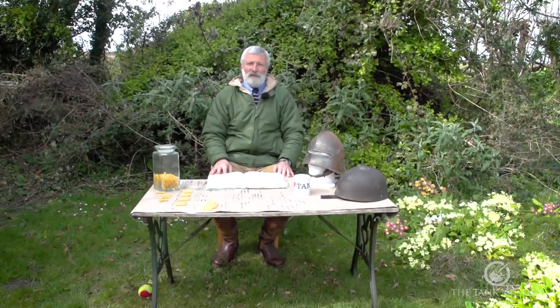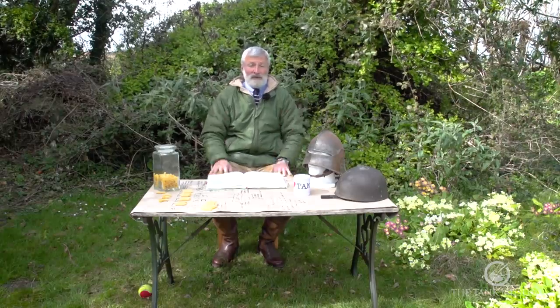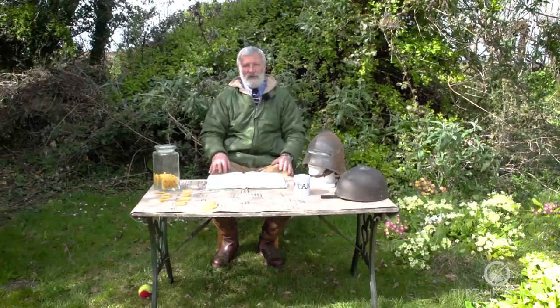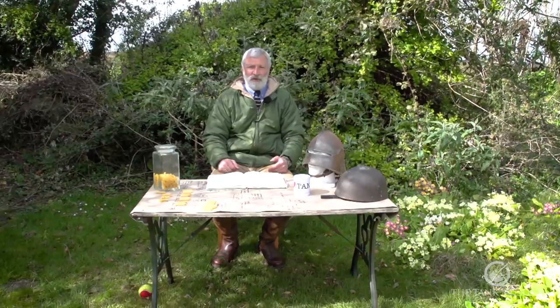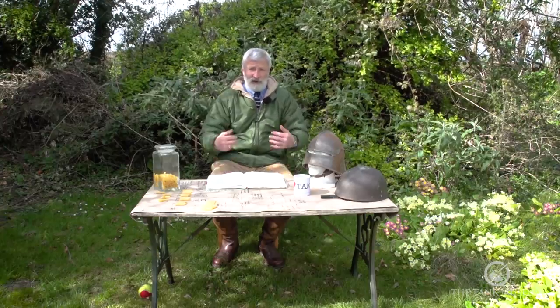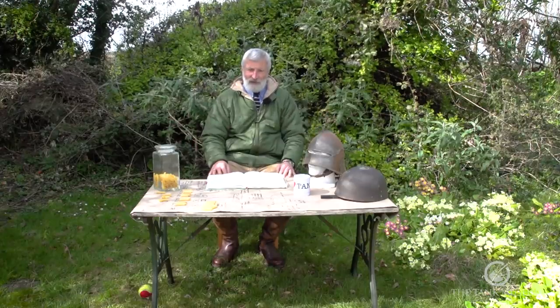Well, here we are again for another episode of the curators answering your questions. I've copied out a number of questions from various sources, mainly Facebook and YouTube comments. We're not going to be able to answer all of them. We'll try to put a lot of them together - for example, people have asked about helmets, what people wear, rations, and other issues that are coming together in a number of questions.